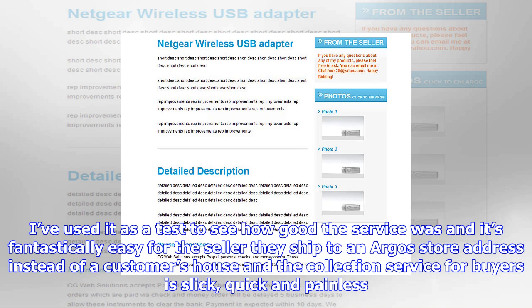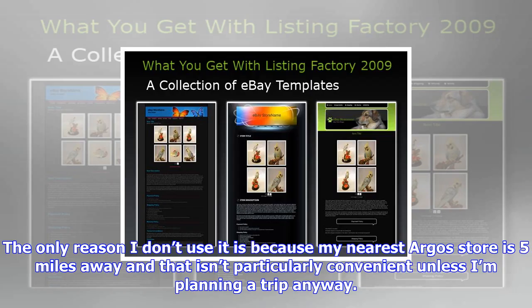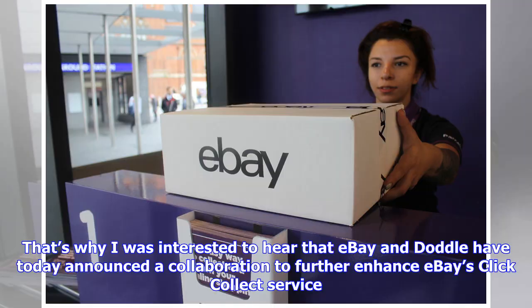In truth this won't help me personally much either, as my nearest Doddle location is even further away, but some Doddle locations are in Debenhams, Morrisons, BP and Cancer Research shops, so they're convenient for some people — I just live in the middle of nowhere. The pilot service will commence with Doddle's flagship stores in London and Brighton, including King's Cross, Canary Wharf and Liverpool Street, before expanding to all Doddle locations and supermarkets, shopping centres and charity shops in the coming months.